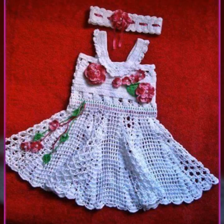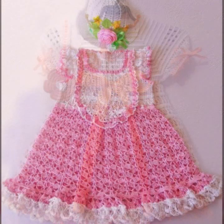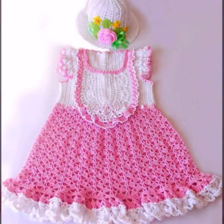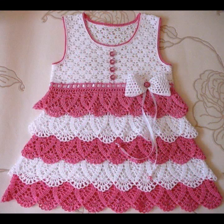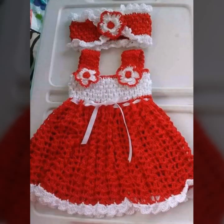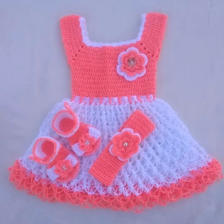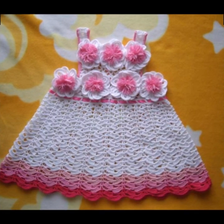Hello friends, welcome back to my YouTube channel. Today I will talk about the most beautiful baby crochet frogs for your sweet babies. You can see in this video new designs and new ideas. I'm back again with the most stylish, most demanding collection of beautiful and trendy baby crochet frog designs.